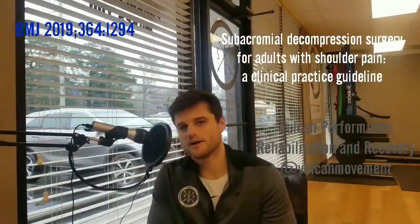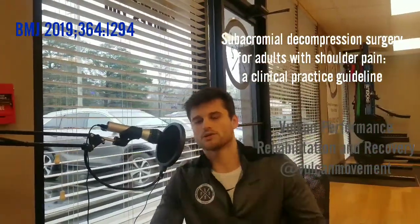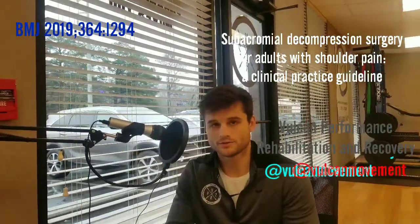Hey guys, talking today about some research we've come across. We're going to start posting a lot more research that we've seen, because I believe everything should be data and research driven.